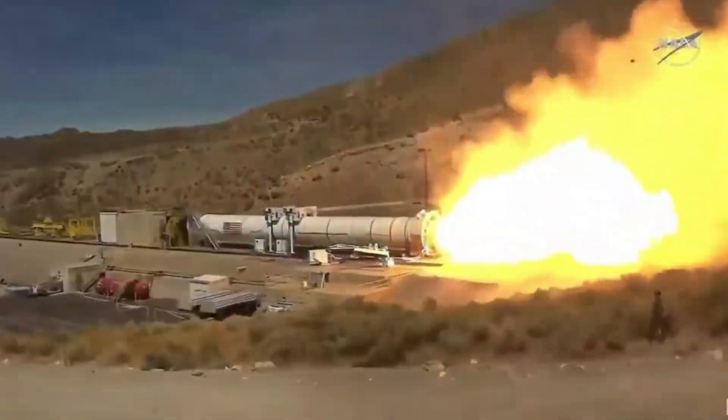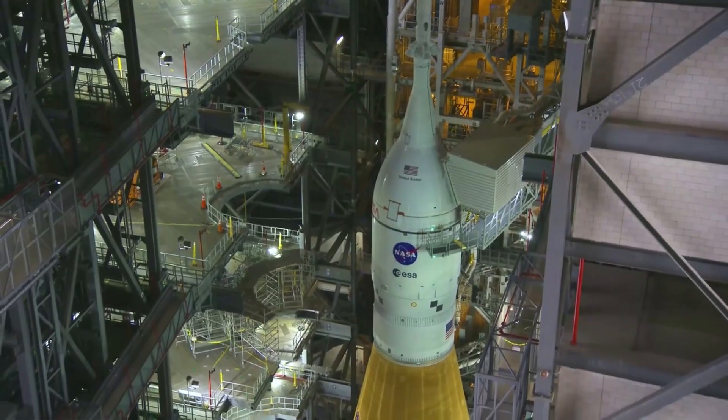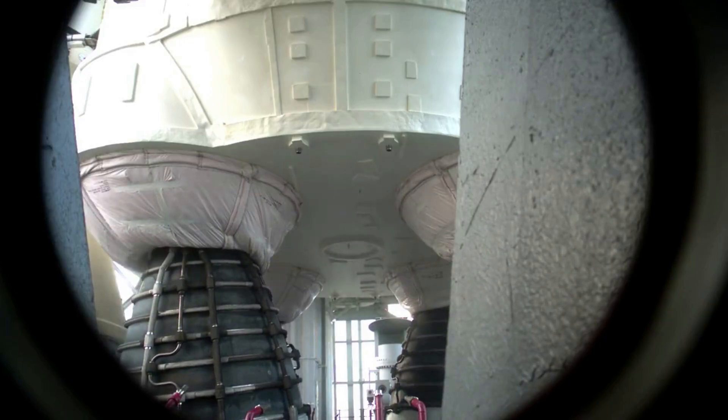Hello everyone, today we are taking a look at the final steps prior to SLS's first launch. The Space Launch System is one of the most powerful rockets ever built. For years now NASA has been working to develop, test, and now complete final preparations for the first launch of this next generation rocket.